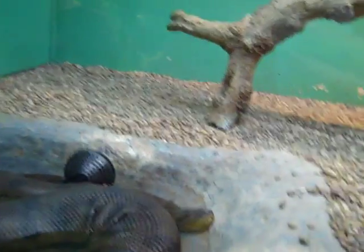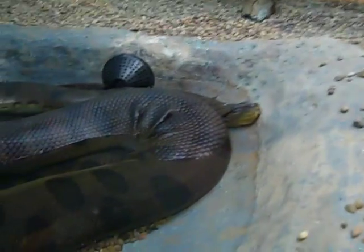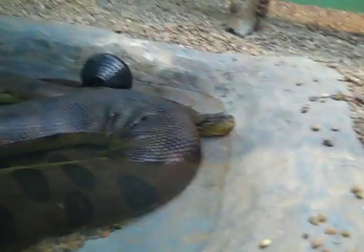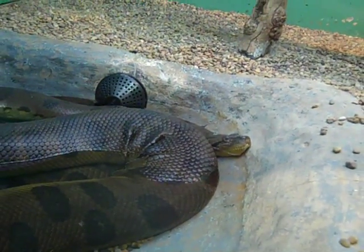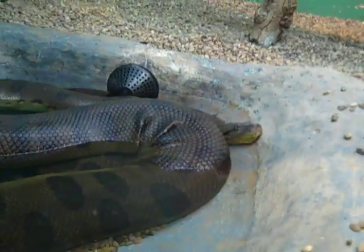Green Anaconda — big. This is the second most dangerous snake in the world. It's not venomous, but it can swallow a cow. Pretty scary thing for a snake to actually be able to swallow a cow.